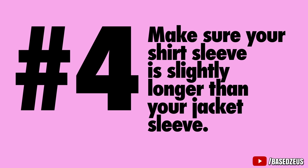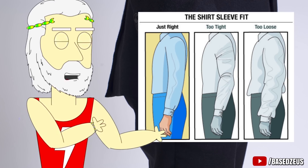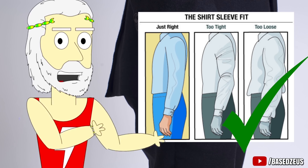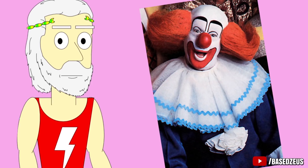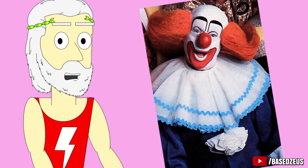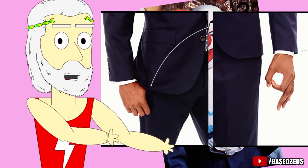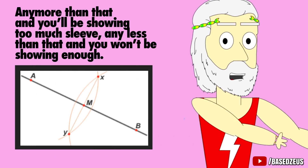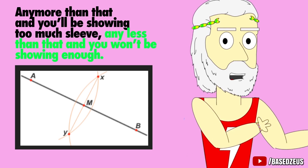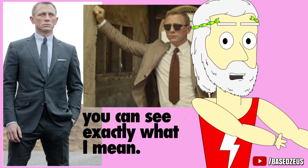Number 4: Make sure your shirt sleeve is slightly longer than your jacket sleeve. I see so many guys screw this up, so if you're able to do this one simple thing, you'll instantly be ahead of 90% of other guys who look like bozos in their suit. The jacket sleeve should fall right at your forearm bone, and your inside shirt should fall right after that — at the base of your hand, just an inch past your forearm bone. Any more and you'll be showing too much sleeve; any less and you won't be showing enough.